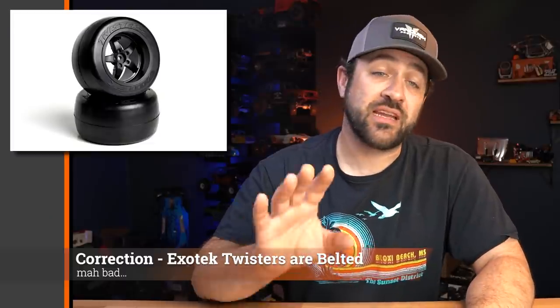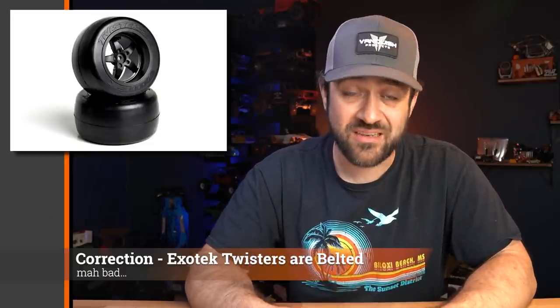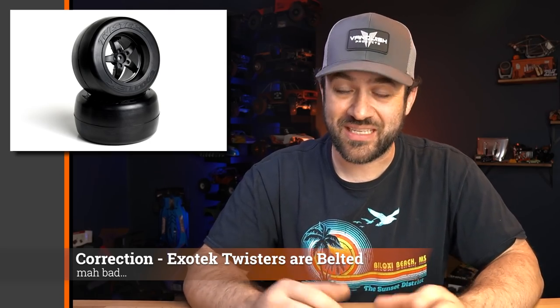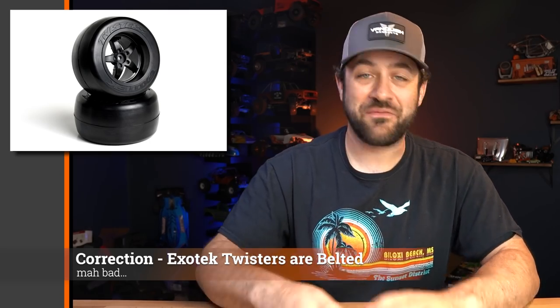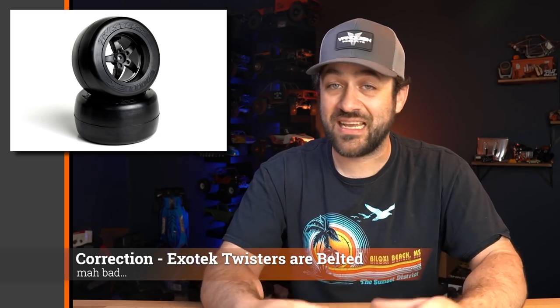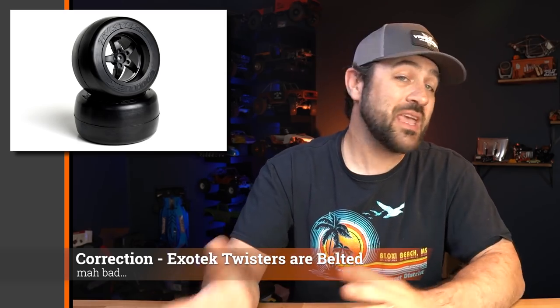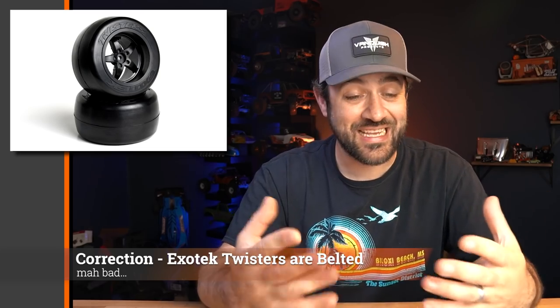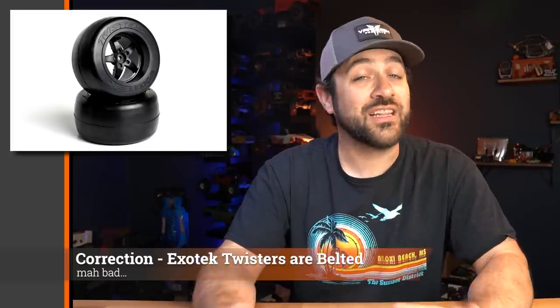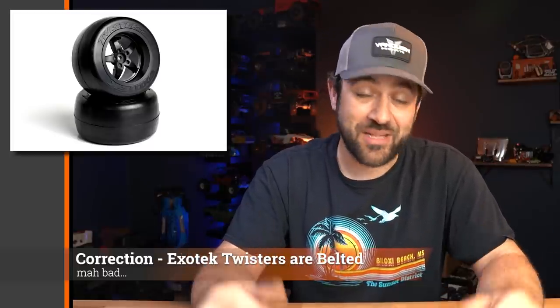A quick correction from last week — I talked about the new Exotec drag tires, and in my initial quick overview I didn't notice that they were belted, but indeed they are. So if you're looking at those new Twister drag tires, which are a slightly different design compared to some standard ones, go back and take a look. I missed a key point that is very important in the drag world, so I'll link to them again in the description below. Apologies for the mistake.